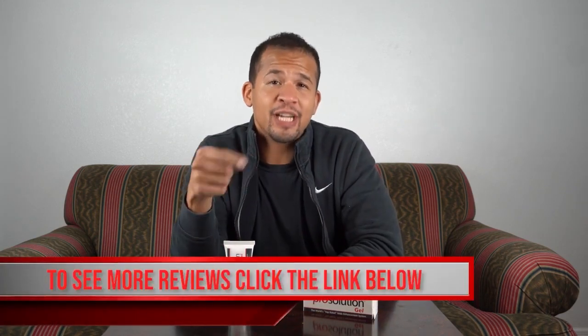I've actually already been using another product made by ProSolution — their flagship product called ProSolution Plus Male Enhancement Pills. I've been supplementing with that for about a little over a month now and I've actually seen some pretty good results. In fact, I did a review on that product as well, and I'll leave a link in the description below so you can check out that review too.